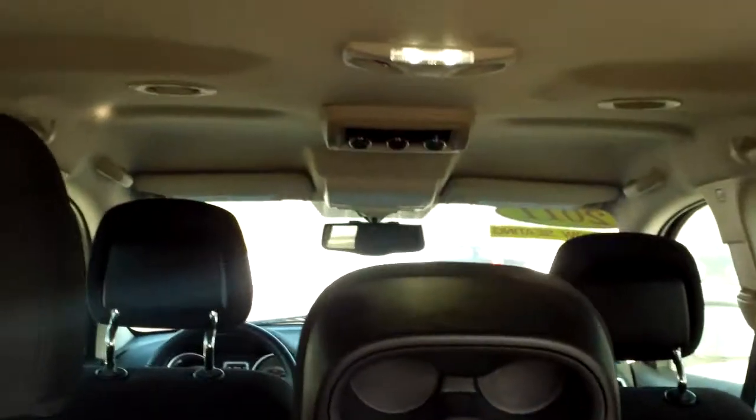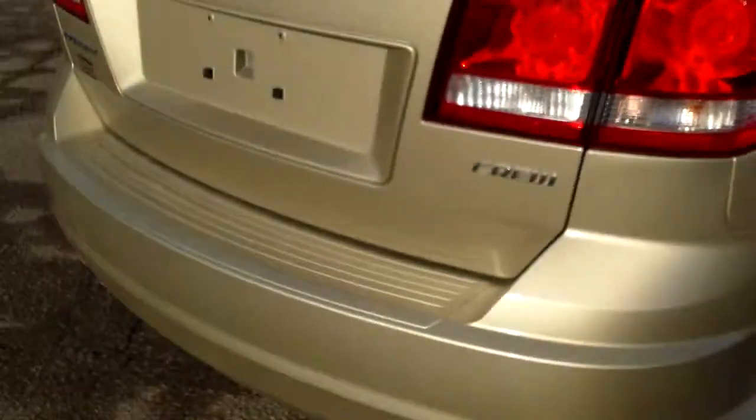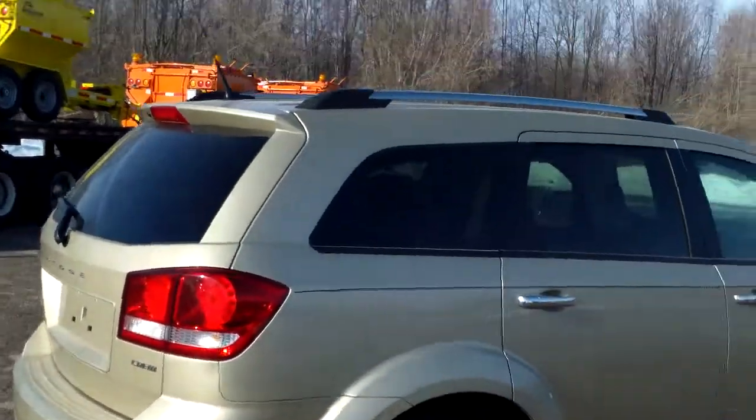Let's open up the back real quick and see what kind of space we have. Quite a bit actually, if we fold down the third row here. Yeah, that's quite a bit of space. And how cool is this — you actually have a little flashlight built right into the car. 12-volt charger back here too. You've also got dual exhaust with chrome tips, and a luggage rack up top.